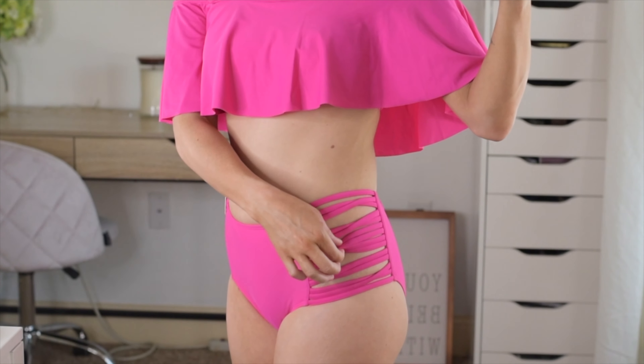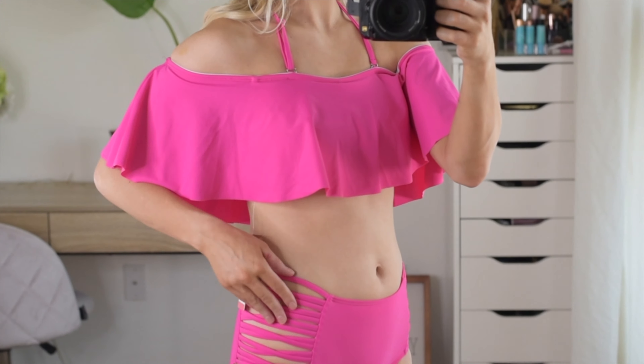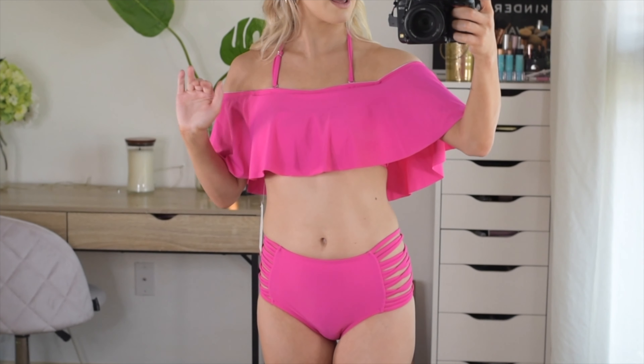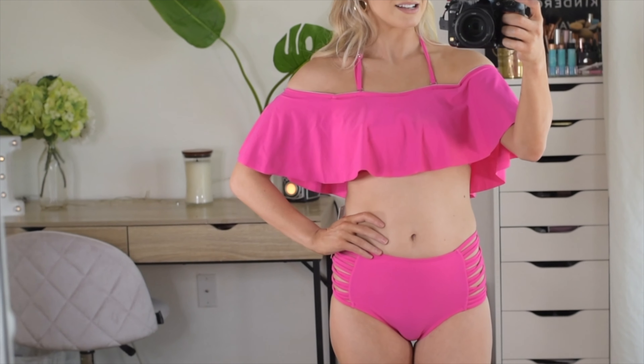Okay, surprise surprise — I actually really like this swimsuit, mainly because I was worried about the color. My skin isn't coming through on the sides like I feared and it fits perfectly — it's not tight at all. I actually think it's really cute. It's not my favorite swimsuit ever, but I'm definitely going to wear it, hopefully next swimming season.